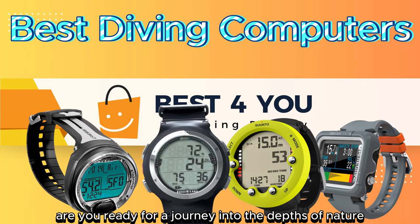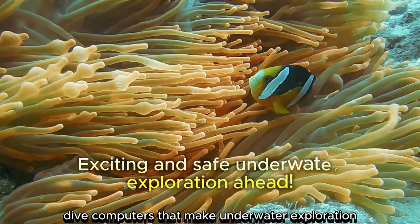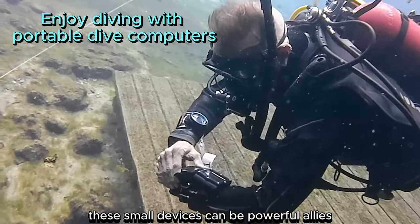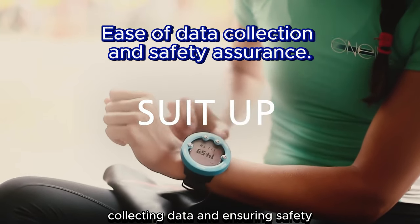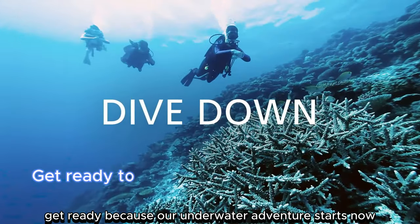Welcome to Best4U. Are you ready for a journey into the depths of nature? Today, we'll be exploring portable dive computers that make underwater exploration more exciting and safe. These small devices can be powerful allies in monitoring your dives, collecting data, and ensuring safety. Get ready, because our underwater adventure starts now.